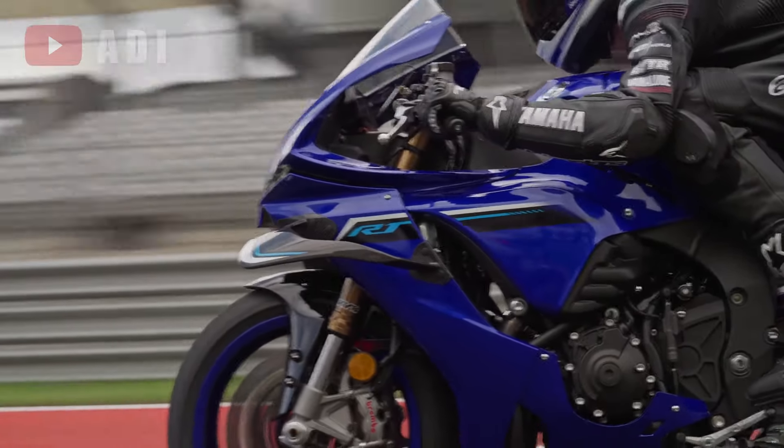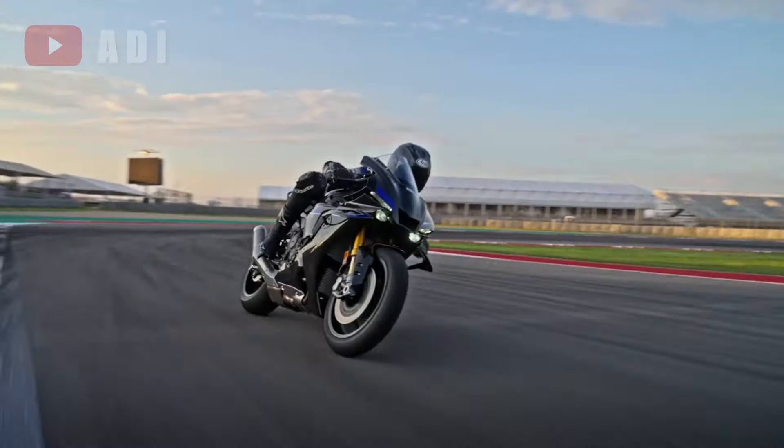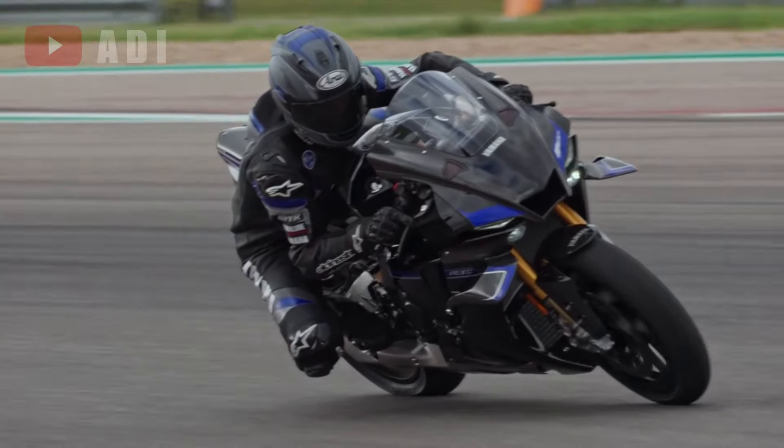Yamaha Motor Corporation USA has unveiled exciting updates for its flagship R1 and R1M Supersport models for 2025, further elevating their performance in aerodynamics, handling, and braking.